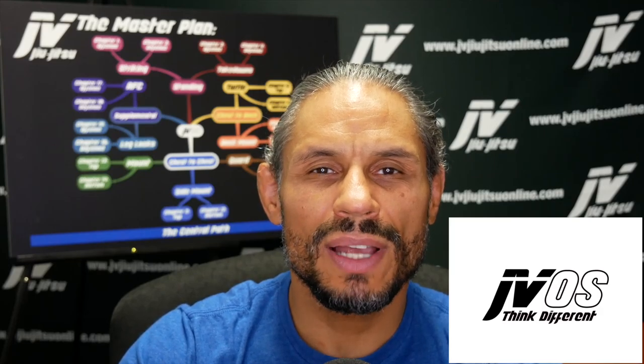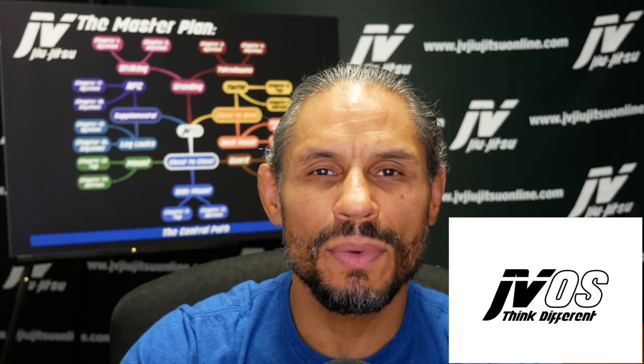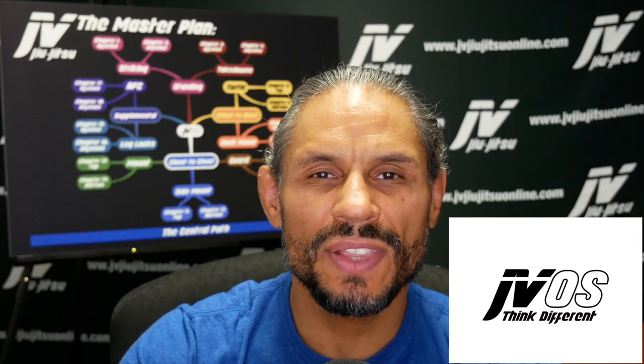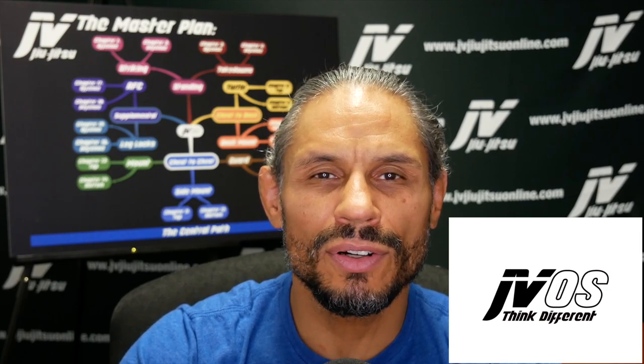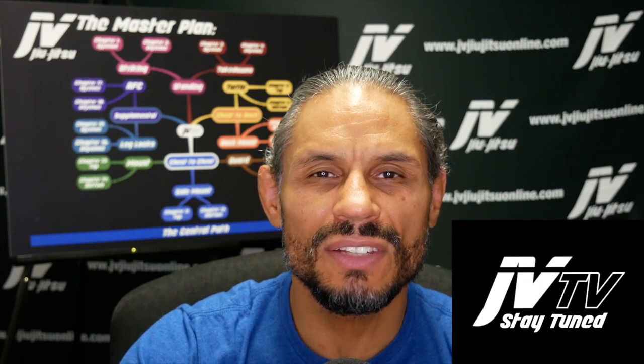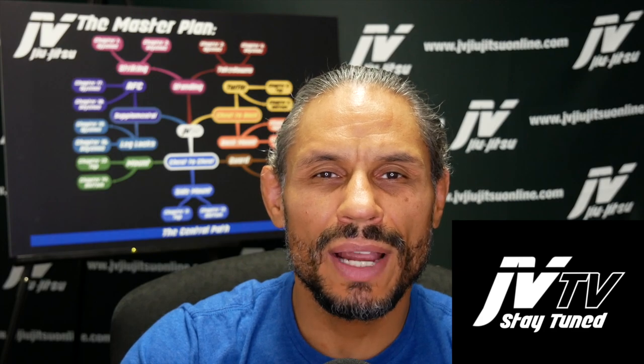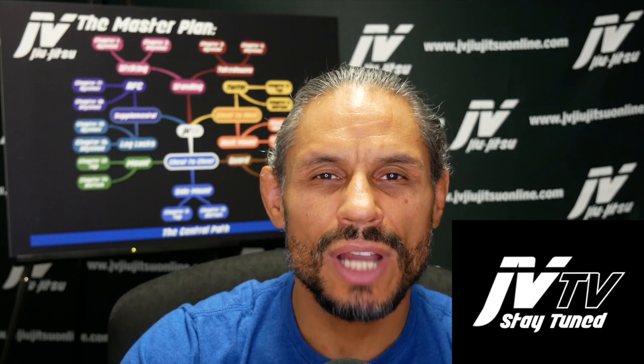This video is brought to you by JVOS, a mindset program which helps you think about Jiu-Jitsu differently — it will change the way you think about Jiu-Jitsu forever. It is also brought to you by JVTV, my monthly subscription program. Check out the links in the description for JVOS and all of the JVTV chapters.